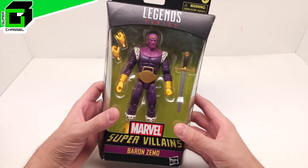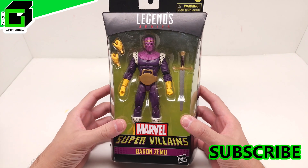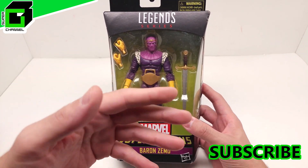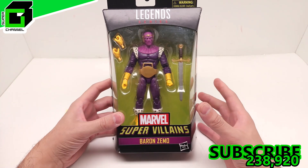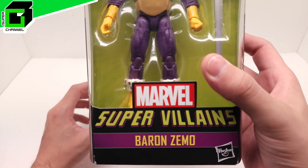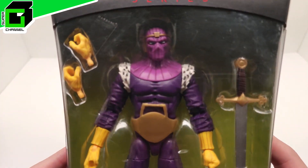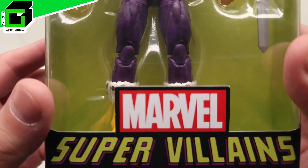Before we get started, guys, if you've not already subscribed to our channel, please hit the subscribe button below. Hit the notification bell so you can get notified every time we have a new video come out. Talk to us in the comments — we'd love to hear from you. Let us know what you think of this great new Marvel Legends figure, Baron Zemo. Give us a big thumbs up and let's go ahead and get started right now.